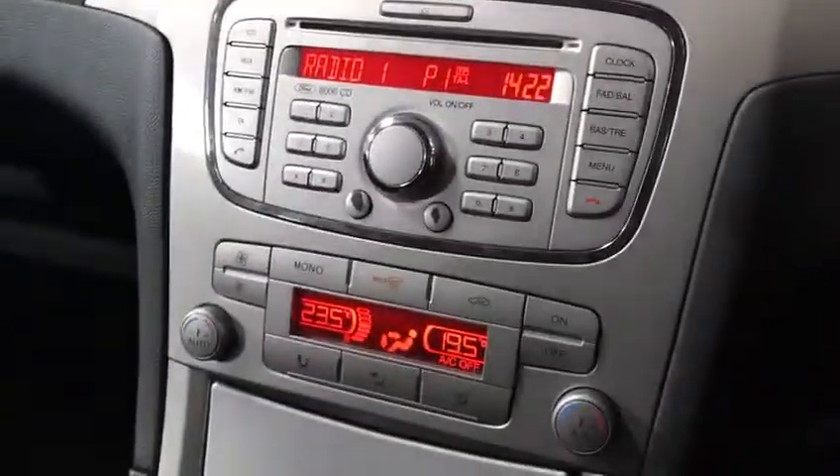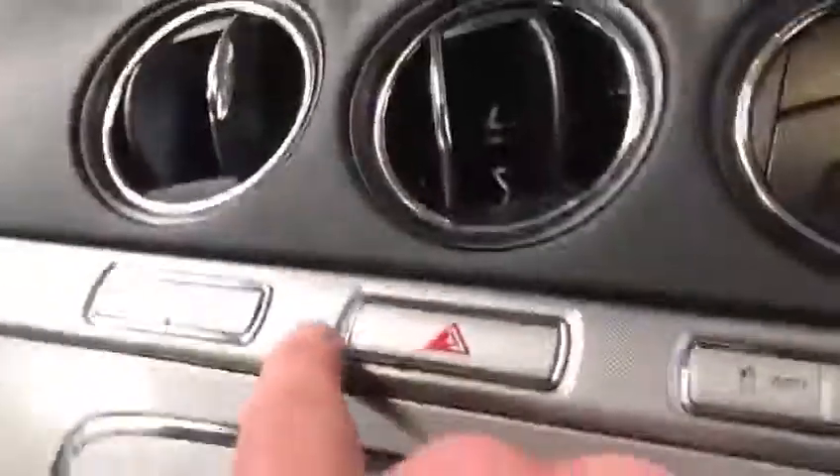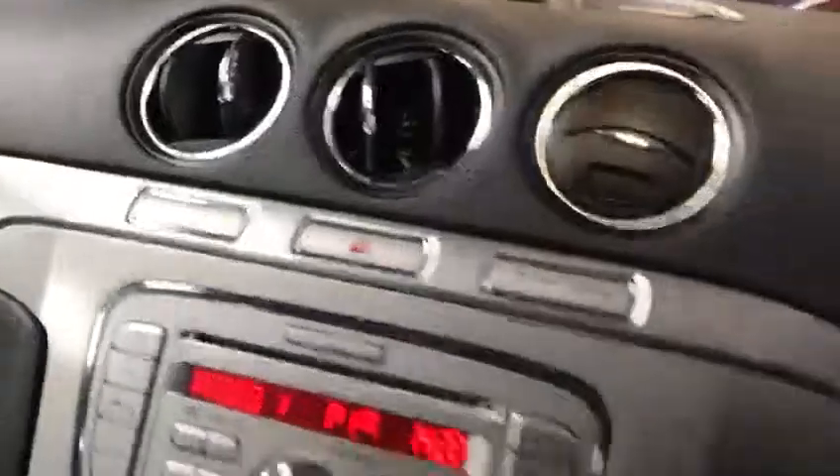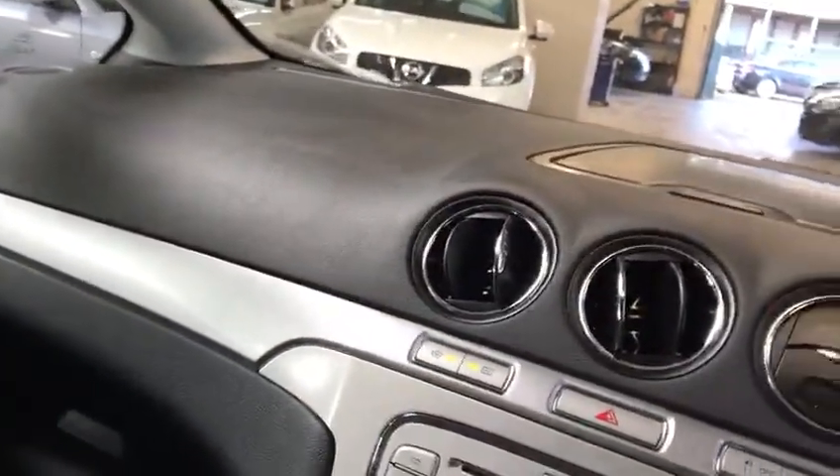Front and rear sensors, dual climate control. When you press the max button in winter it switches on these two buttons, which is the front and rear heated screen. And literally within a minute you've got the ability to turn your windscreen wipers on and get that ice off your windscreen, which is fantastic for winter.